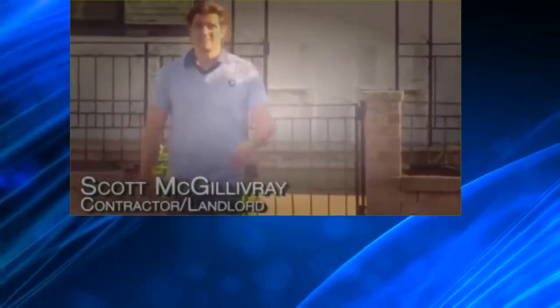Renovating an income property is difficult, especially when money is tight. And if your place is sitting empty, not generating much-needed income, you've got to be able to decide between what would be nice to have done and what needs to be done. I want to show Lori how to make the right renovations to get the right tenant to bring in the right rent.